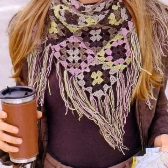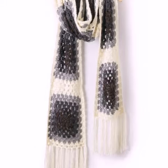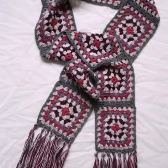Crochet work is a handmade process, but knitting work is a machine process. If you want to knit this design, you can buy many different crochet roller designs and knit this design with the help of different crochet patterns and different ideas. I hope you understand all the designs and ideas.